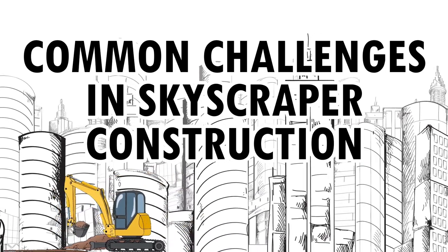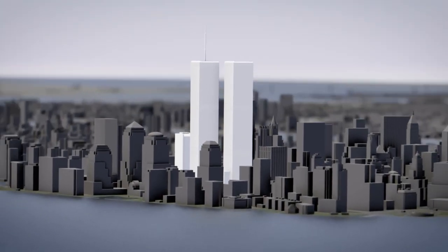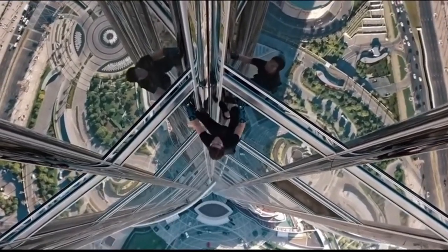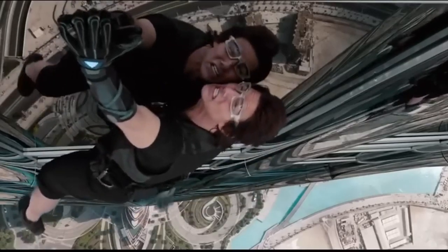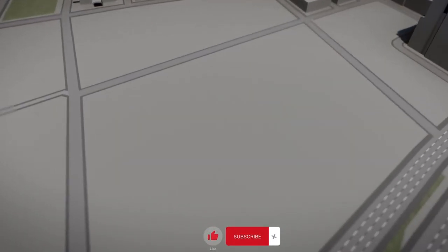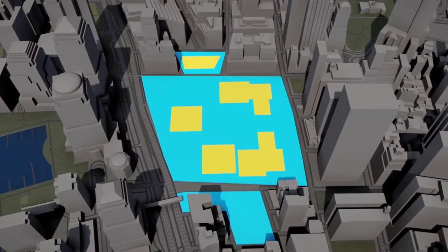Common Challenges in Skyscraper Construction: Of course, the road to building a new superstructure like this is not always a smooth ride, with a number of challenges along the way. Building a skyscraper means working at great heights and often in hostile weather conditions. One of the biggest challenges is the sheer height of the building itself — the taller the building, the more difficult it is to keep the base stable and less likely to sway with the wind. Another challenge is the logistics of transporting materials and equipment to the construction site, like playing a real-life game of Tetris as you try to fit everything into a small space.